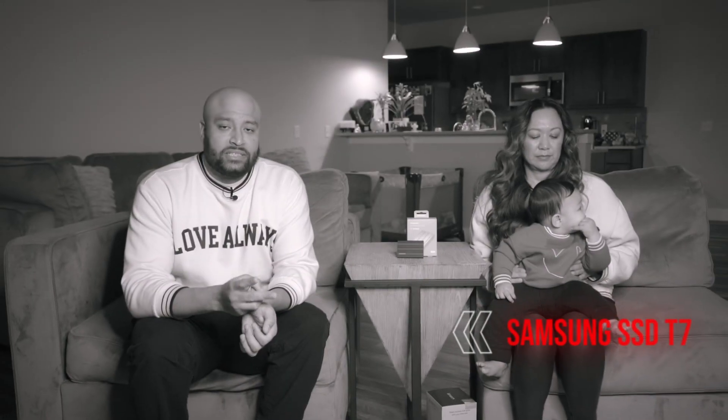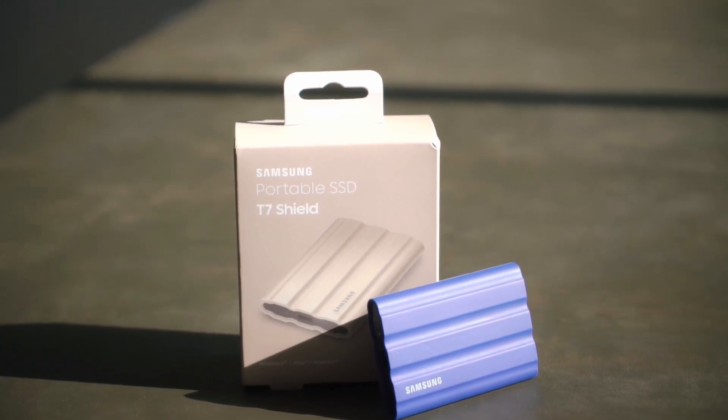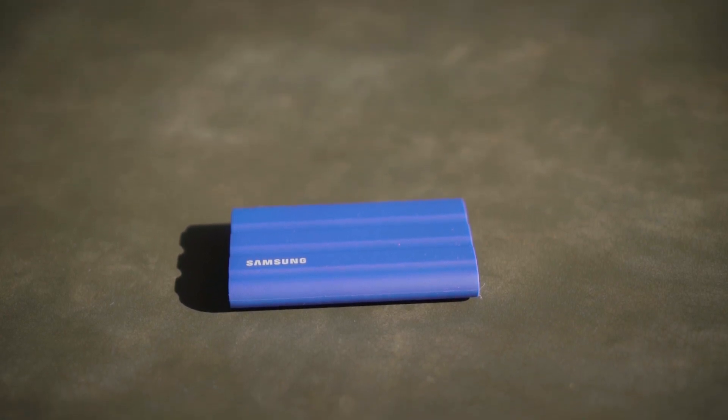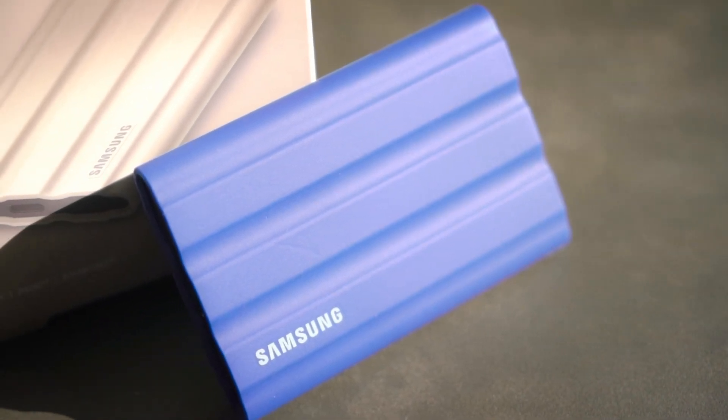Number two on the list is the SSD. This one is from Samsung, and it's the Shield version, which is supposed to be waterproof and just stronger. I have a bunch of these — I think these are great to just back up family photos, videos, whatever you have, anything that you want to make sure you keep for a long time. This is a great thing, and these things are fast, so transfer speeds are very high from the computer to the SSD. It's a good buy.